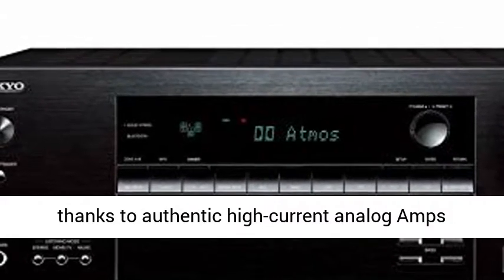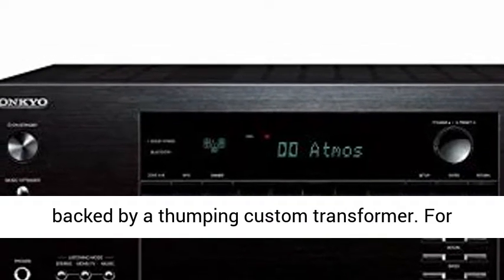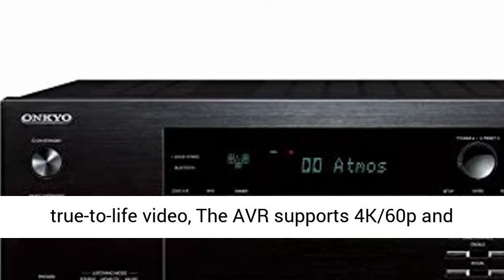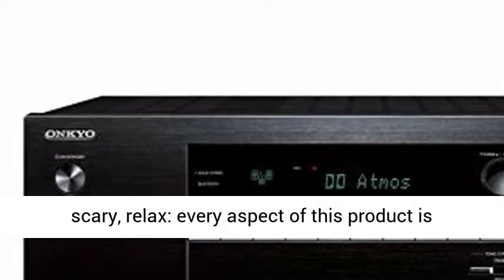dynamic power is ready to thrill, thanks to authentic high-current analog amps backed by a thumping custom transformer. For true-to-life video, the AVR supports 4K 60p and HDR video pass-through.